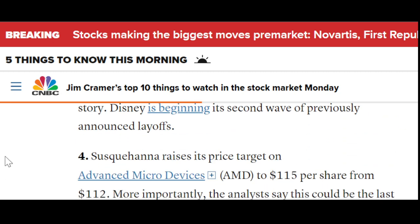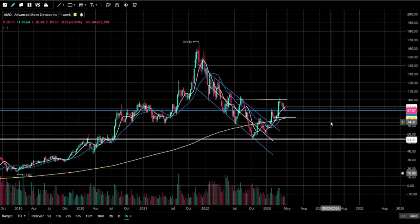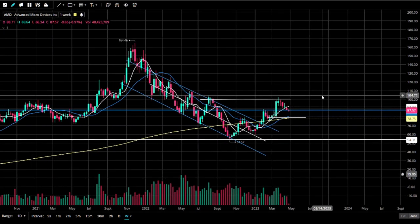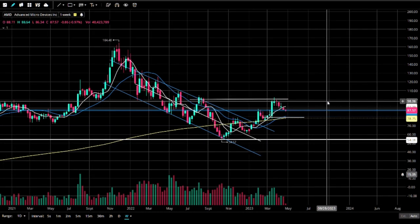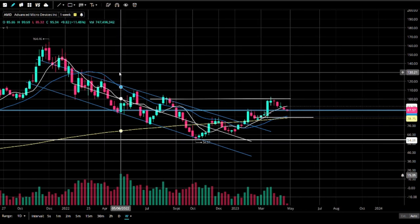I'm seeing AMD. Susquehanna raises the price target on AMD Advanced Micro Devices to $115 from $112 a share. More importantly, the analyst says this could be the last difficult quarter — inventory overhauling is finally almost over. Samsung pre-announcement says it faces its weakest quarter since 2009, as the memory chip market is in the worst slump in decades.